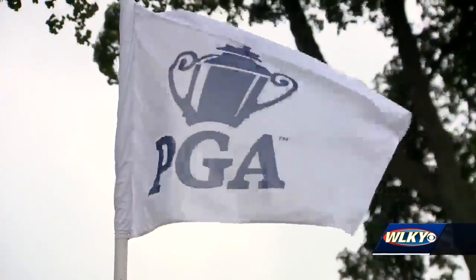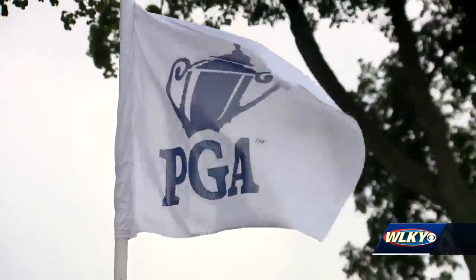I've been to several PGA tournaments and go to the Memorial a lot up in Dublin. But honestly the way they laid this out, it's beautiful. Honestly, it's perfect. At Valhalla, Randall Cam, WLKY News.